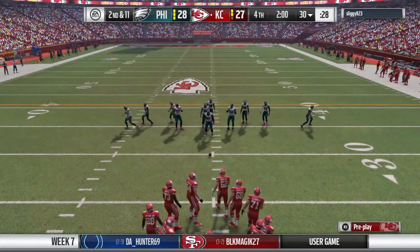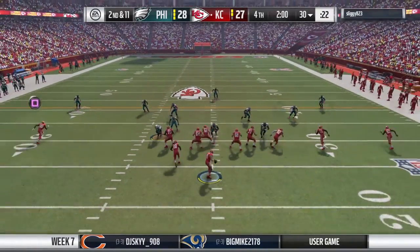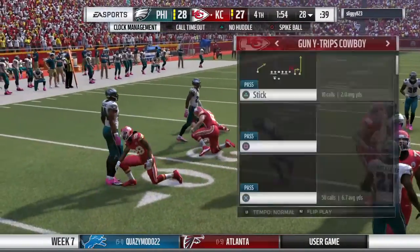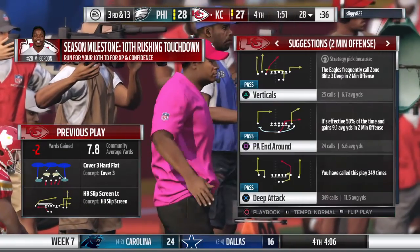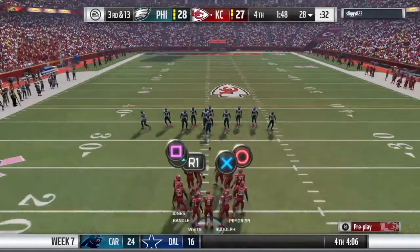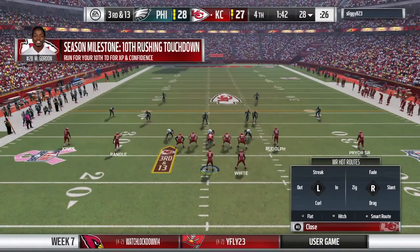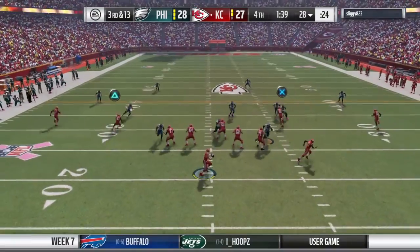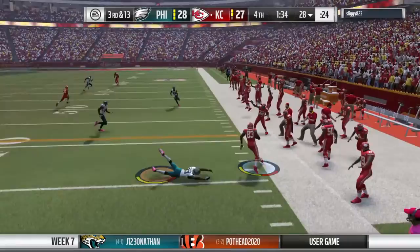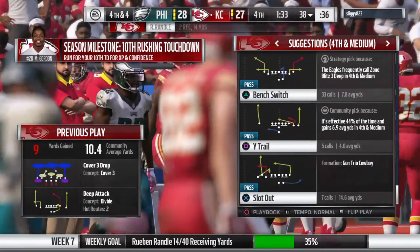A little bit of ground to make up as they face a second and 11. Some changes as the D-line separates. Back to throw — sets up the screen to Gordon, they lost two there, and it's third down. That screen on second down certainly didn't develop as hoped. I think when you realize it's broken down, just throw it at the feet of your intended receiver so no one can pick it off — you don't have the ball tipped up in the air, and you come back and try and pick up the first down on third down. That way you don't lose any yardage.